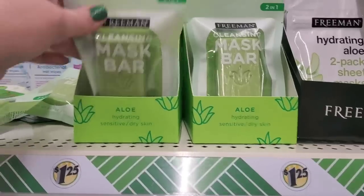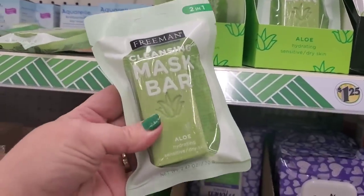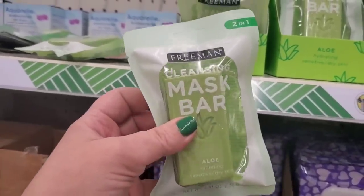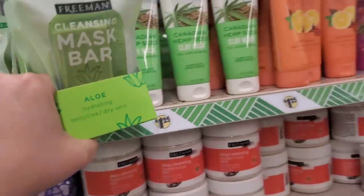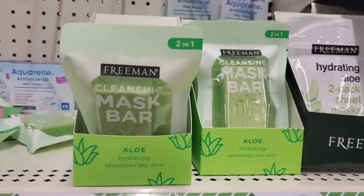I almost missed this — look at this! This is a cleansing mask bar, hydrating for sensitive and dry skin. This is gorgeous and would look so good with so many of the other products. I am so happy when I see stuff like this — it is just making my day.